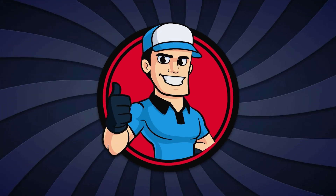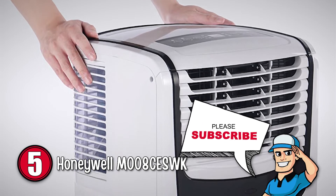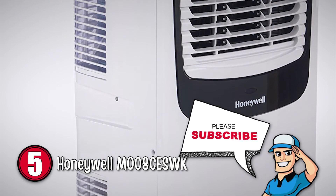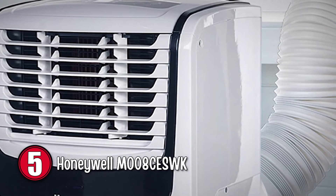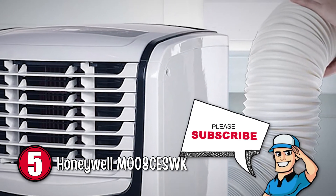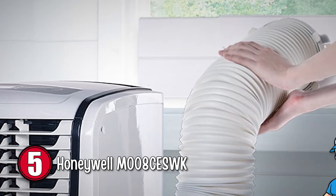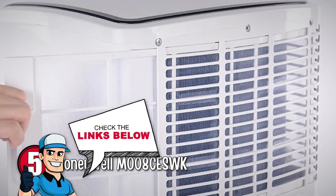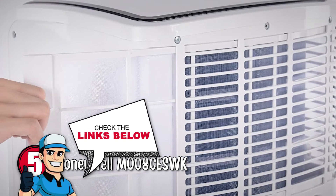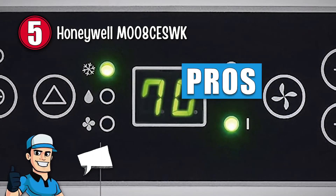First on our list is the Honeywell MO08CE-SWK. Its motor and compressor have thermal overload protection to provide extra safety precautions. It incorporates a dehumidifier that eliminates up to 44 pints per 24 hours and a continuous drain option for long, unattended periods. This product also has digital and remote controls, two variable speed fans, and a 24-hour energy saving timer. Here's what we love about this unit.